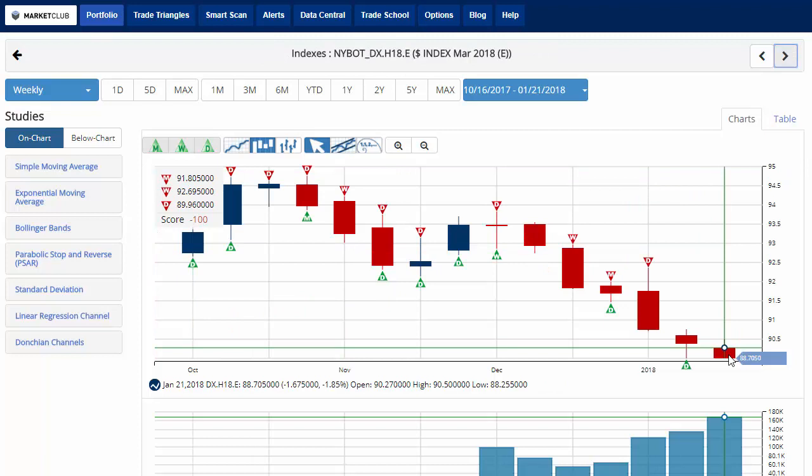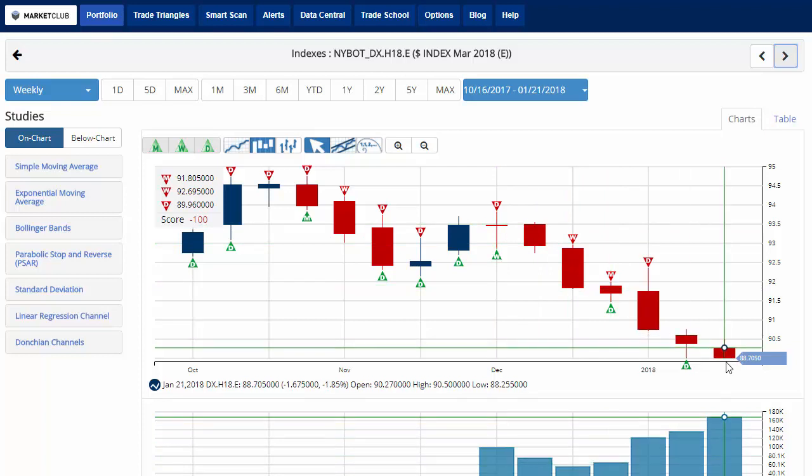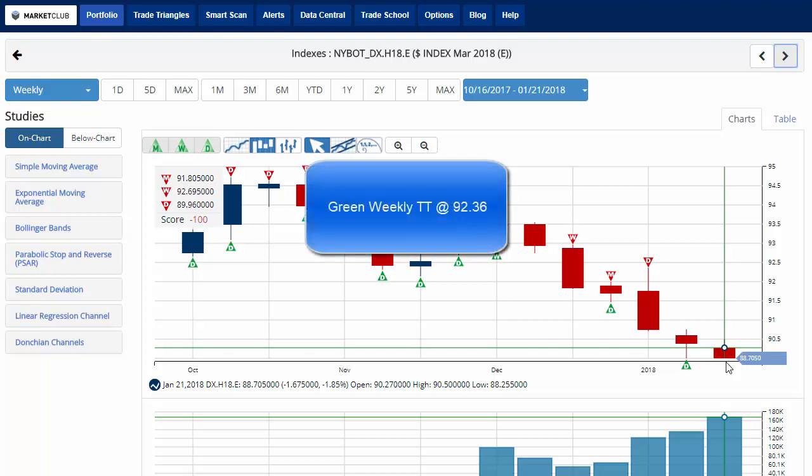Moving to the dollar index, which is still under some pressure and continuing to weaken, currently trading at 88.70, down 1.85% — continuing its downslide to the low side. Chart analysis score is negative 100, indicating that overall the strong trend is still down for the U.S. dollar. Key level remains 92.36. A move above that level would issue a green weekly trade triangle indicating a move to a sidelines position.